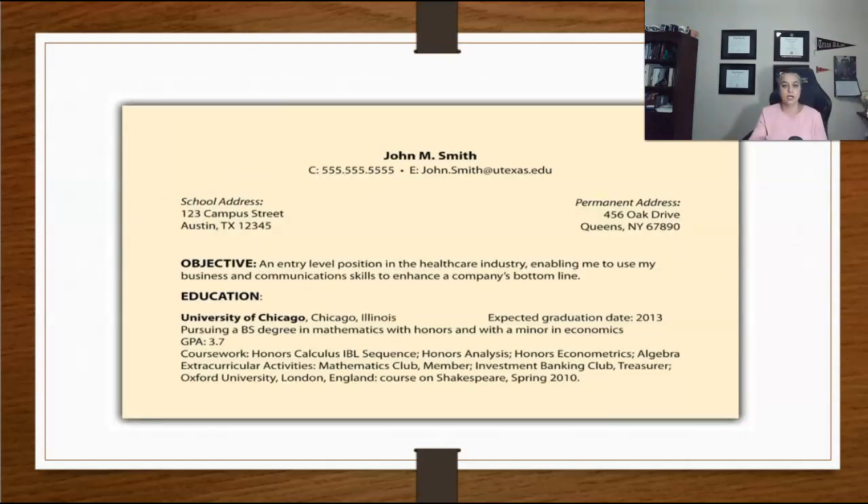Here you also have the option of including relevant courses that prepared you for the job you are seeking and any special accomplishments related to school, like projects, offices held, service, and awards or scholarships.